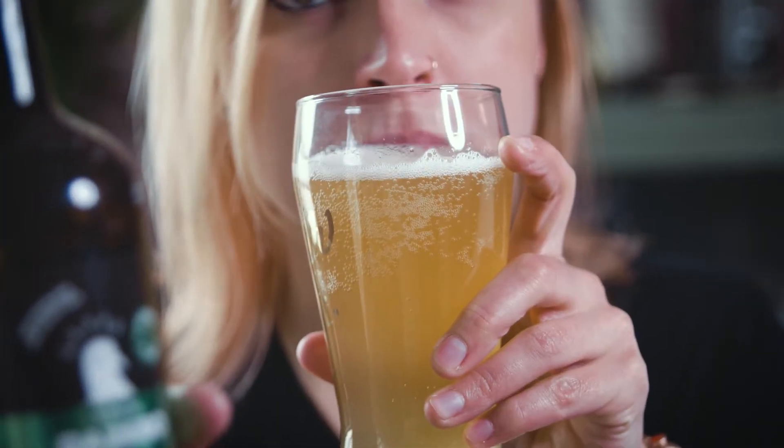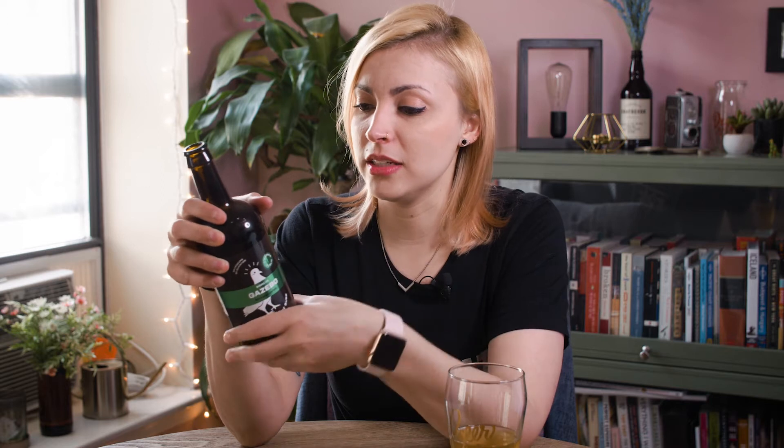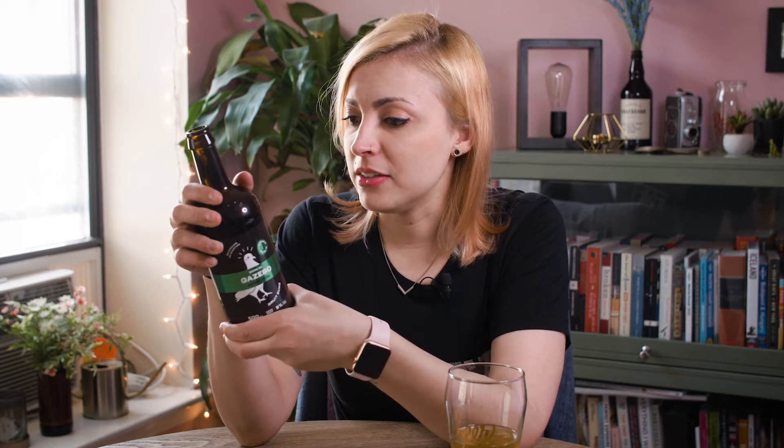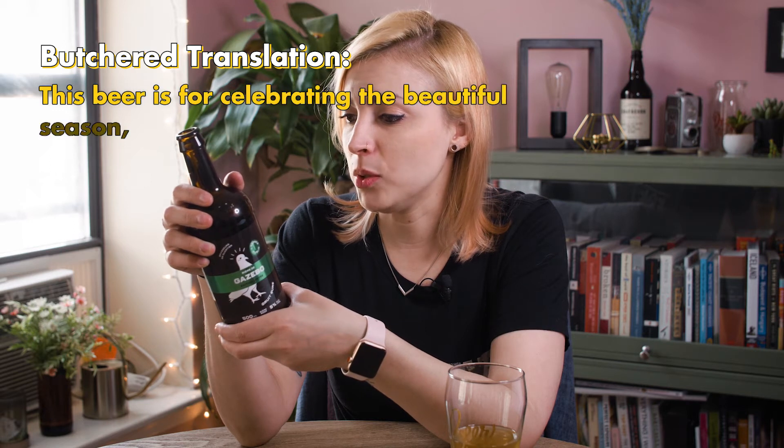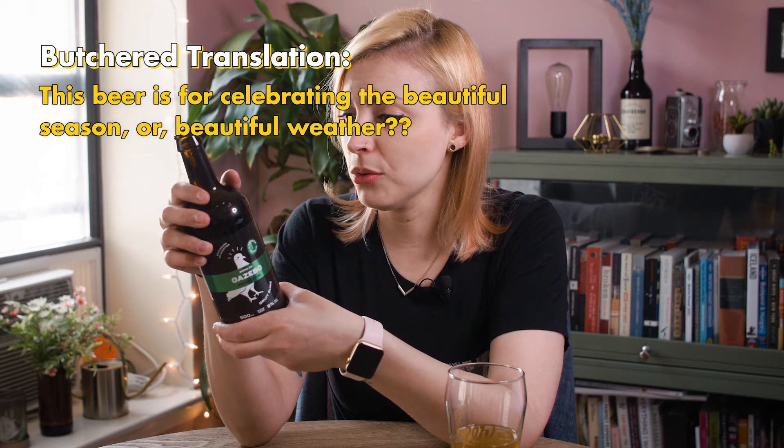It has kind of a vanilla smell about it actually. A teeny bit of a vanilla flavor. It's got a little bit of a tea-like thing about it. It's nice. It's herbal. I can't wait to look this up on Wikipedia after this and correct myself entirely. If I were having to guess what this says in French — it says this beer is for celebrating the beautiful season or the beautiful weather.